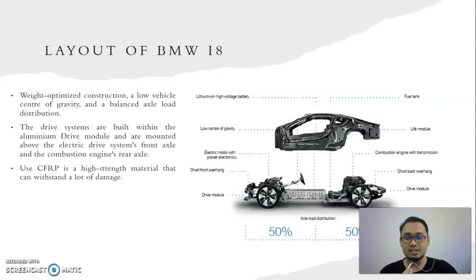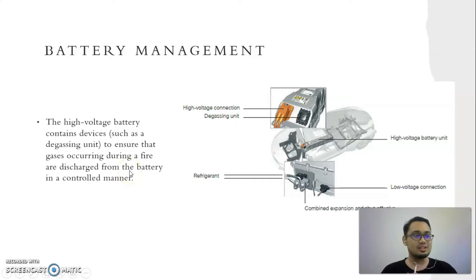For battery management, safety was the key consideration when designing the BMW i model. A range of systems and measures have been implemented to ensure safety during normal operation and in accidents involving fire. The high voltage system is designed to handle accidents above and beyond legal requirements. The high voltage battery contains a device called a degassing unit to ensure that gases occurring during a fire are discharged from the battery in a controlled manner, helping to improve the safety of passengers and the driver.